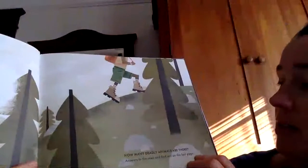How many deadly animals are there? Answers to the seek and find are on the last page.